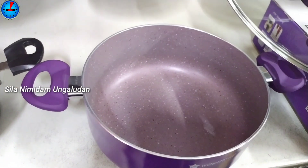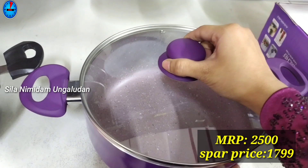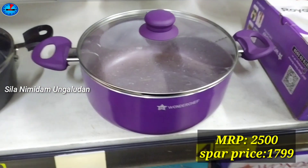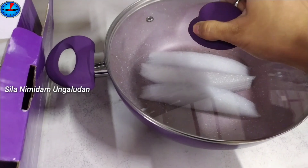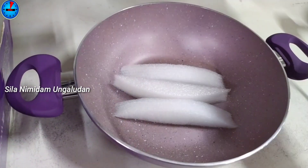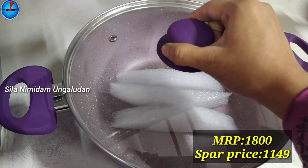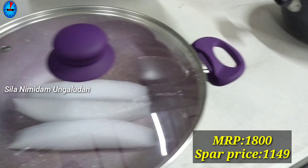For this casserole, it is 12Chef brand. It has a glass lid. The actual price is $2500, and the offer price is $1799. For this next casserole, the price is $1799. For another casserole, it is $1800, and the offer price is $1149.